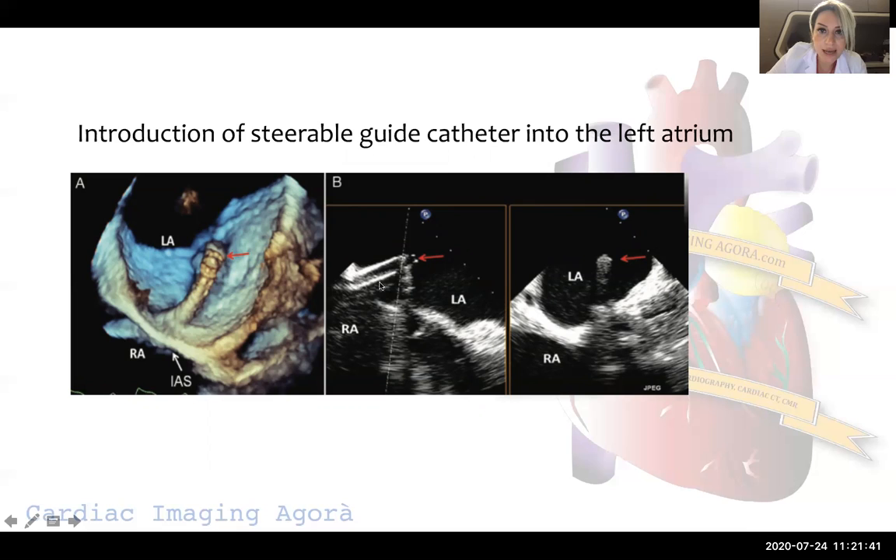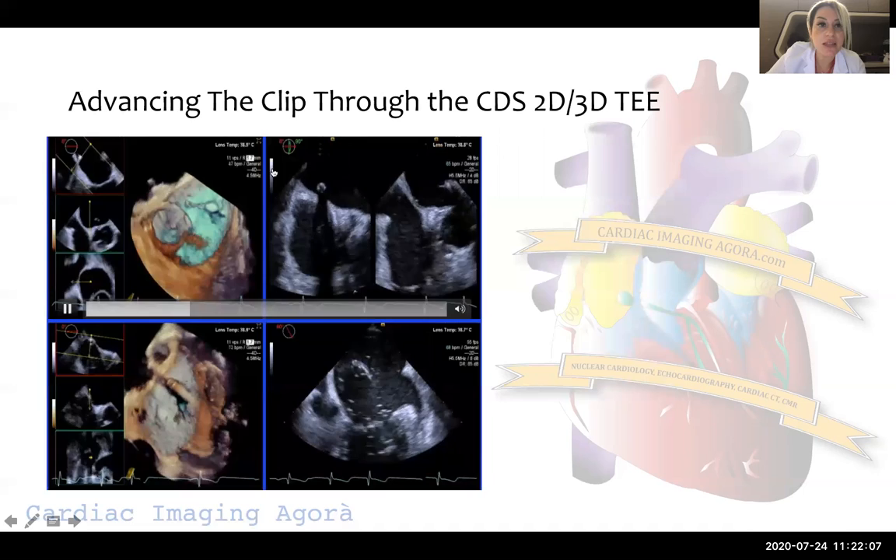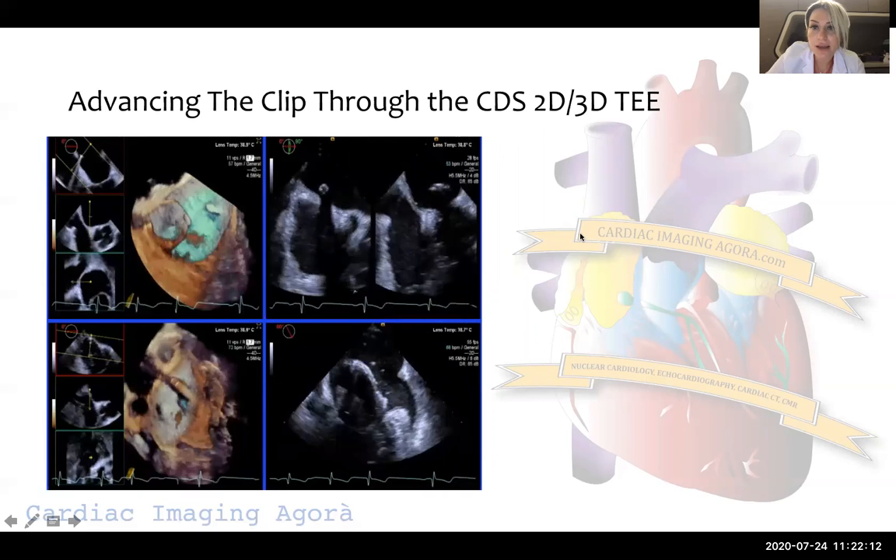The steerable guide catheter has an echo-bright tip, like a double ring. During the procedure, we want this steerable guide catheter to remain in the left atrium — approximately 1.5 centimeters of it should be in the left atrium. Afterwards, once we are sure, we advance the clip through the catheter delivery system into the left atrium.